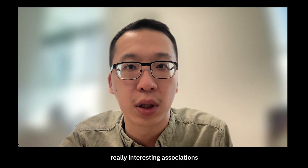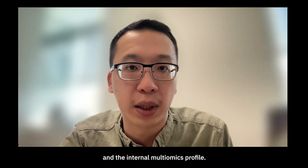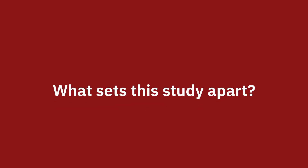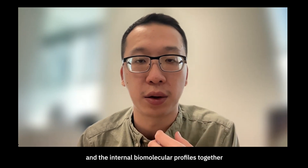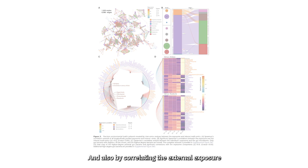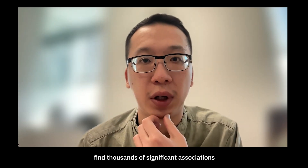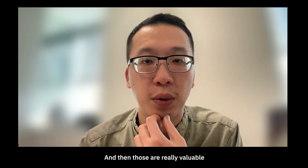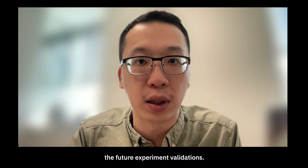Indeed, we found some really interesting associations between the external exposome profile and the internal multi-omics profile. We are the first study to integrate the external exposures and the internal biomolecule profiles together to see how the exposome shapes human phenotypes. By correlating the external exposures with the internal biomolecules, we were able to find thousands of significant associations, and those are really valuable testable hypotheses for future experimental validation.